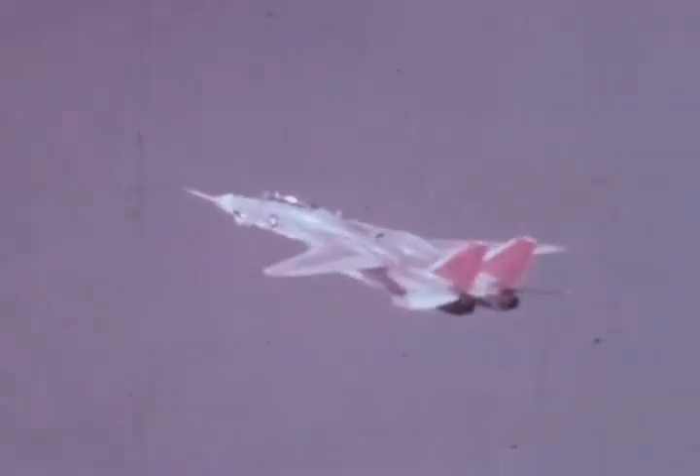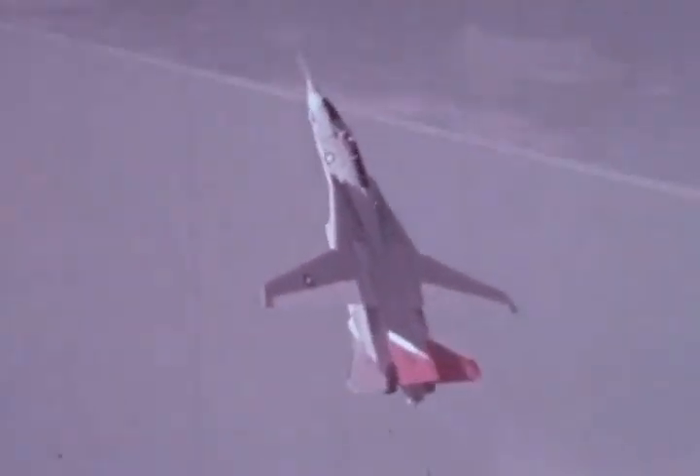Aircraft number 2 is well into high angle-of-attack investigations. To date, it has been determined that the F-14 will not stall. Angles of attack as high as 77 degrees were attained, with indicated airspeeds ranging from 0 to 35 knots. The airplane was completely maneuverable and recovery was instantaneous.